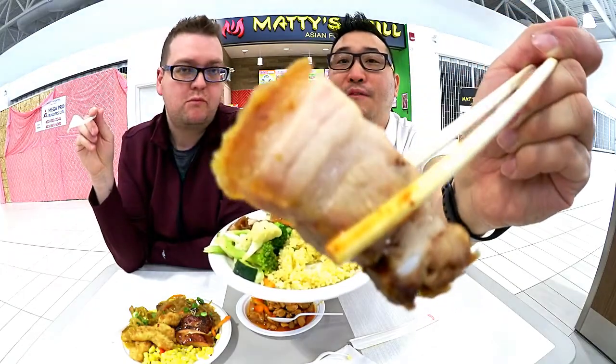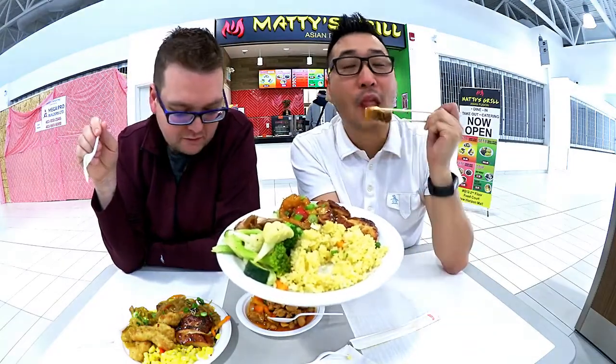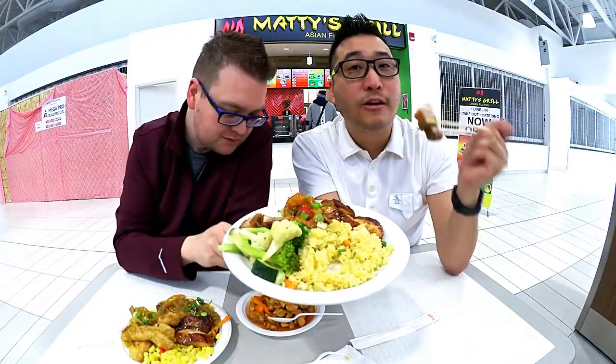It smells good. Look at that fatty pork — that's a lot of fat. Okay, let's give it a bite. Show the spicy one down here.